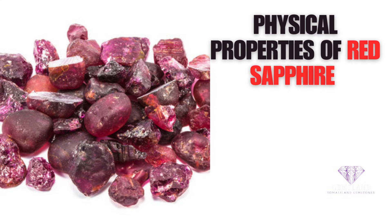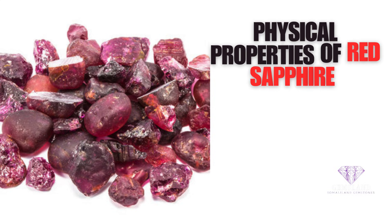Red sapphire is also notable for its durability, as it is resistant to heat and chemicals and is not easily scratched.